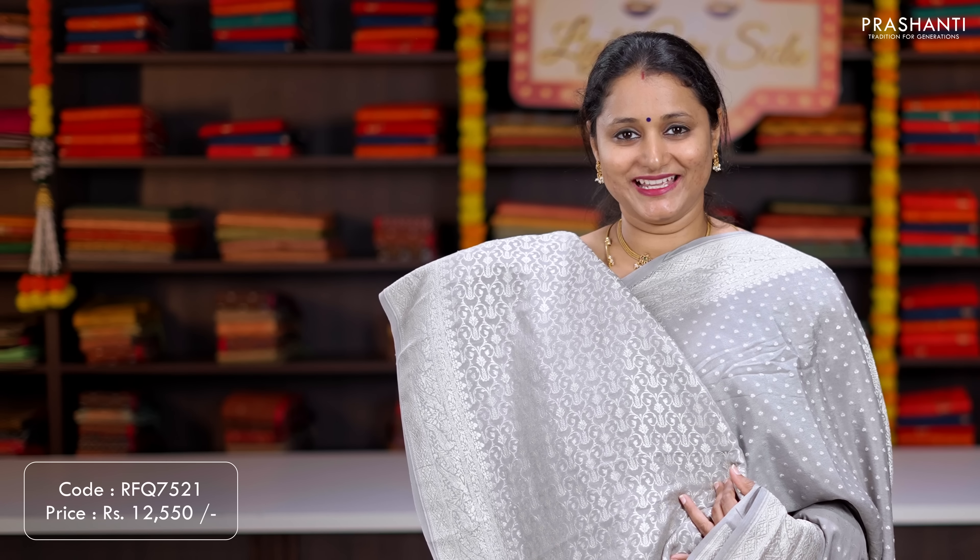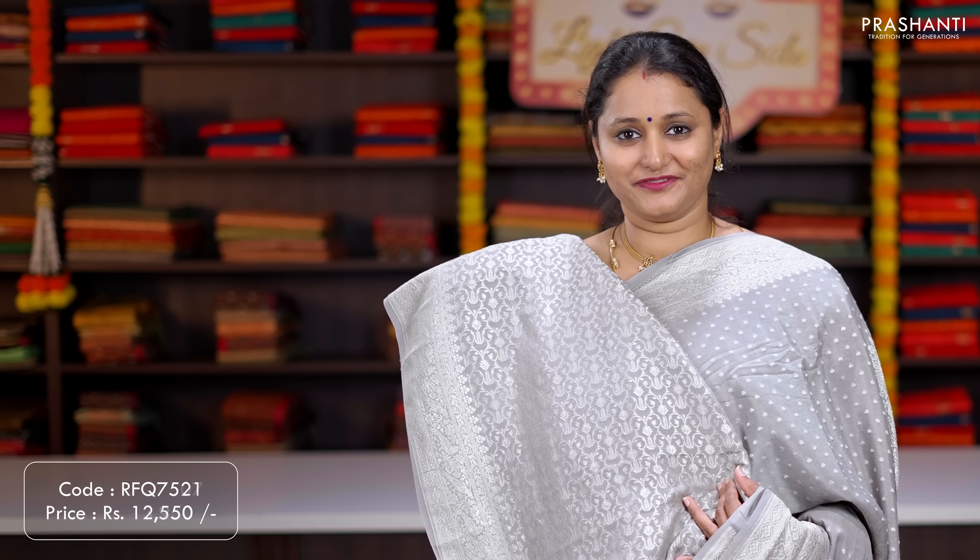Navy blue — another beautiful saree with antique Banarasi borders along with geometric zari woven motifs running throughout the body. A rich self pallu, and a brocade blouse in pink. Priced at ₹12,550.